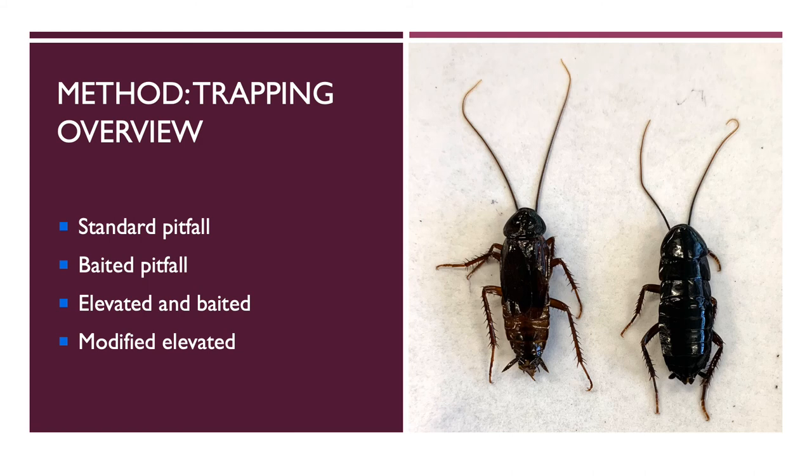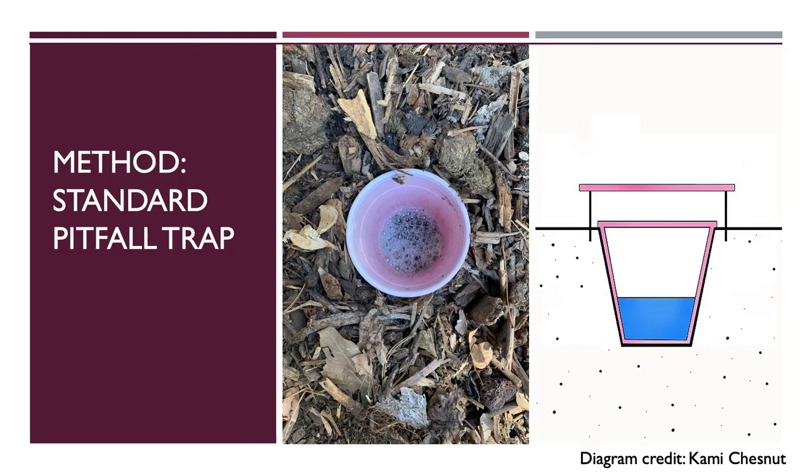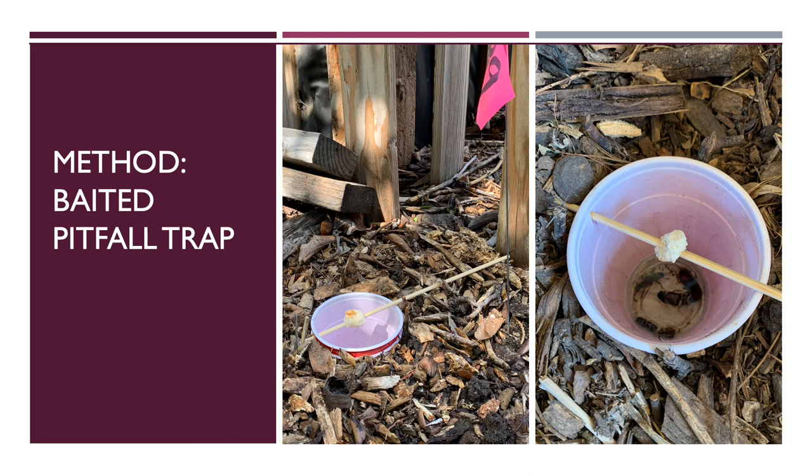Four trap types were compared: standard non-baited pitfall traps, baited pitfall traps, elevated and baited traps, and a modified version of the elevated trap. Pitfall traps are a standard ecology tool — a collection device is buried with the rim flush with the ground, and a solution of soap and water is poured inside. Pitfall traps are non-specific and lethal, meaning they work by catching and killing any ground-dwelling arthropod that approaches and falls inside.